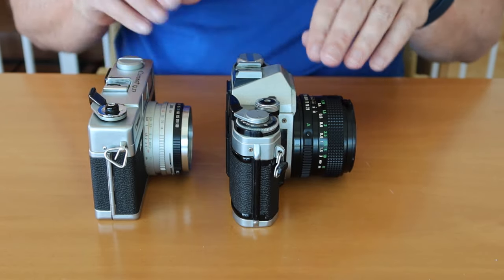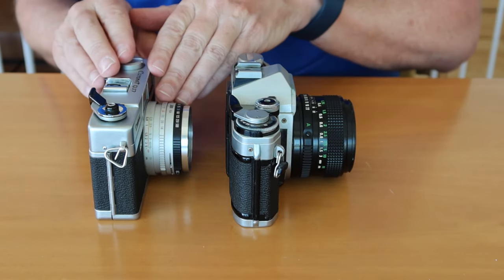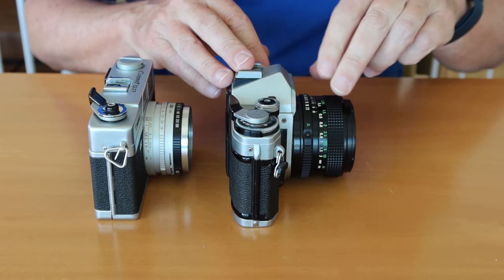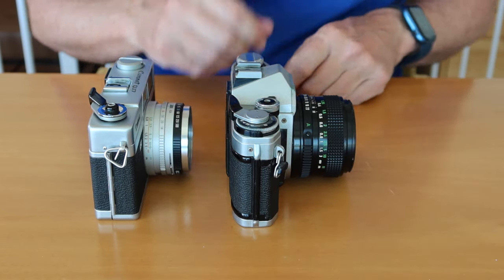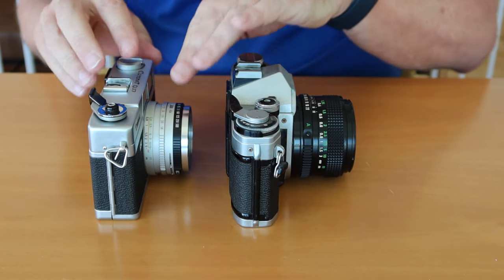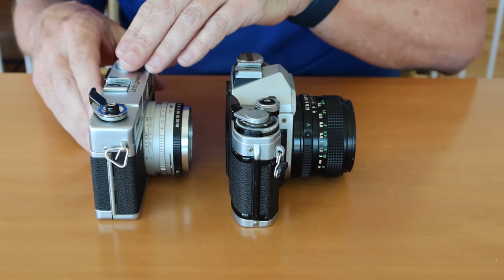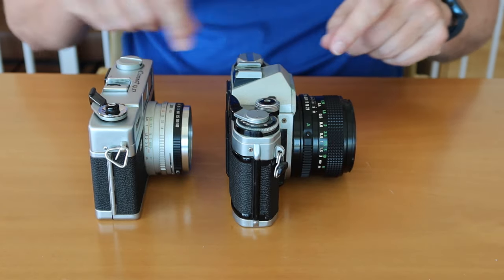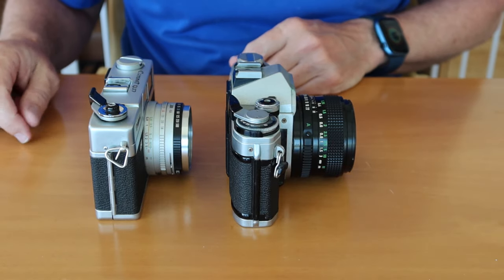The main benefit of the rangefinder over the SLR design is the placement of the lens, because in order to fit the mirror box, prism, and all that stuff, the lens has to be moved further away and made a retro-focused design. So rather than focusing the image directly from the lens onto the film plane, it has to travel a further distance and be reversed and projected on the film plane.